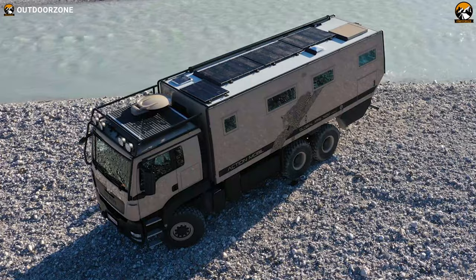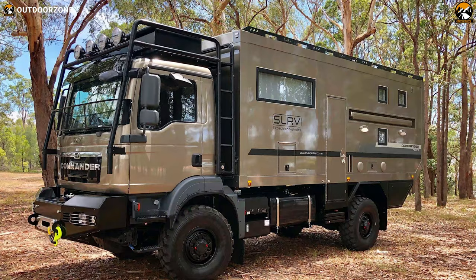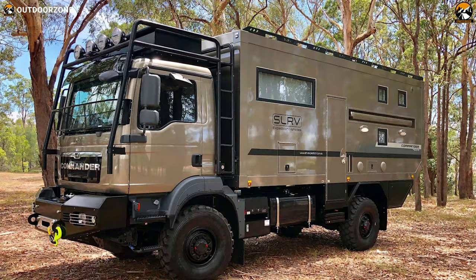So, that was all about the 5 new expedition vehicles in the world just for you. Thanks for watching our video. Like, comment and share with your friends if you found this video helpful.